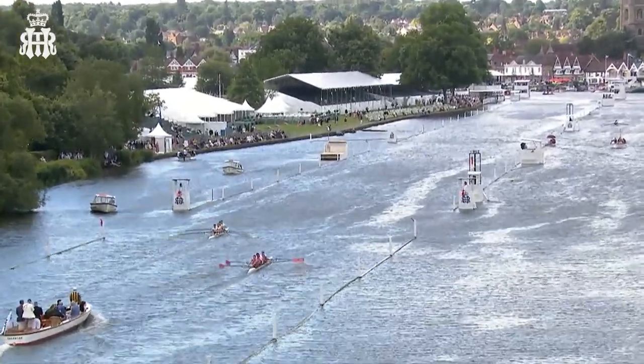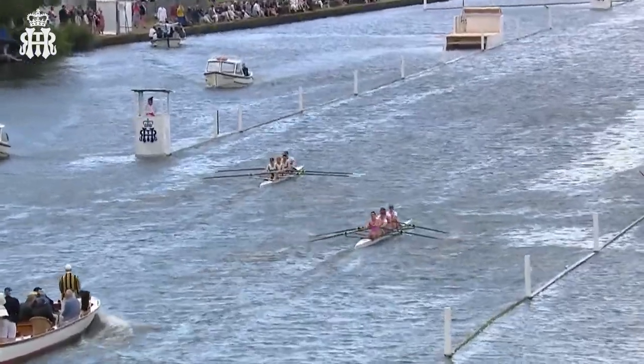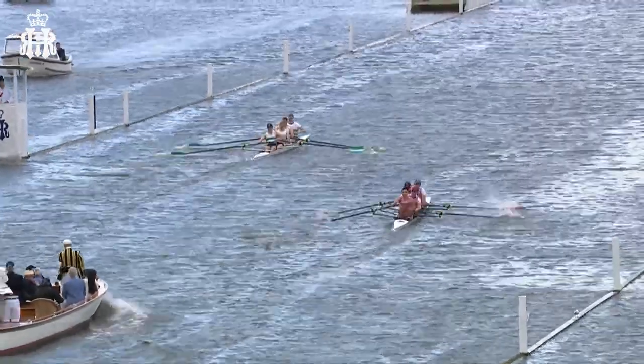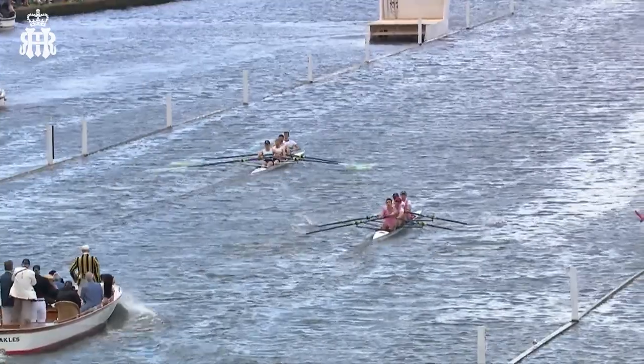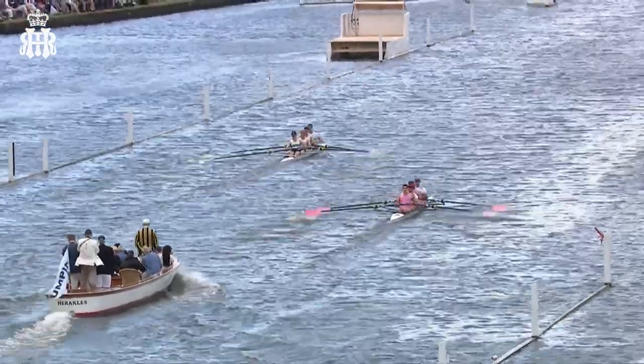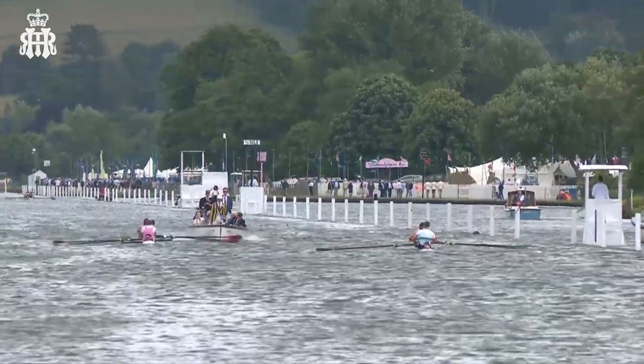It's not easy conditions. That wind again is moving around — you can see some dead spots, and the cox will be able to see that. The men, of course, are rowing backwards and don't know when they're going to hit those or not, so the cox will be giving them feedback. The wind is swirling, not consistent, very blustery — probably the worst conditions for these rowers.